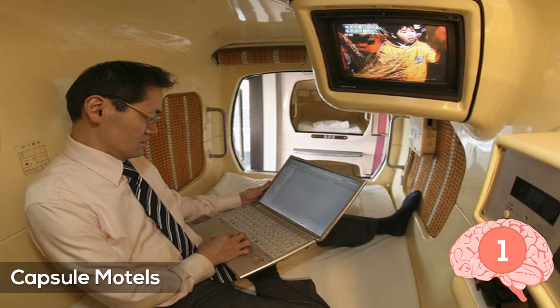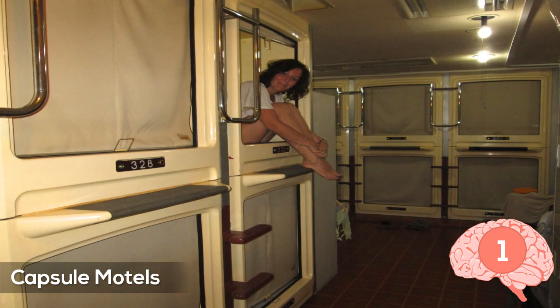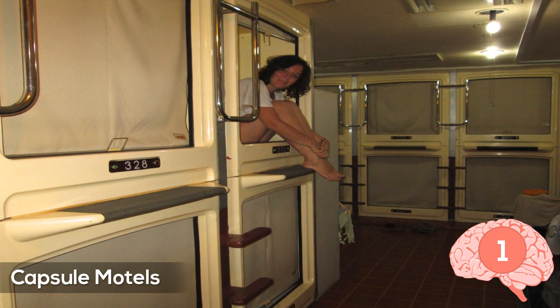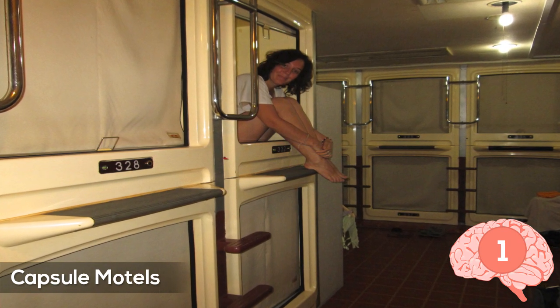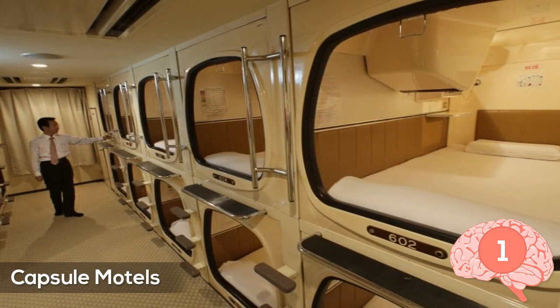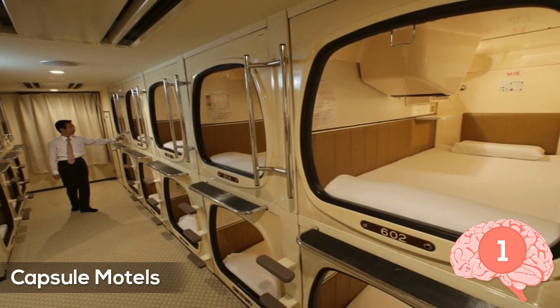With a population as high as Japan's, things must be competitive. Most capsules come with a good mattress, pillow, air conditioning or a fan, a light, a mirror, a bamboo screen for privacy, and a TV that you can put on the adult channel for a hundred yen, which right now is a little less than one US dollar.